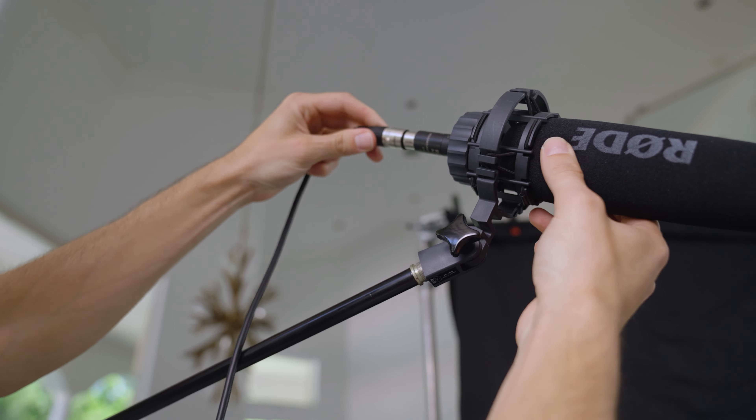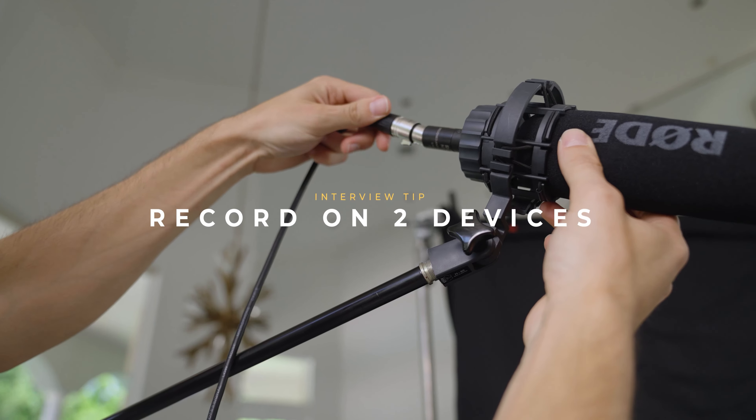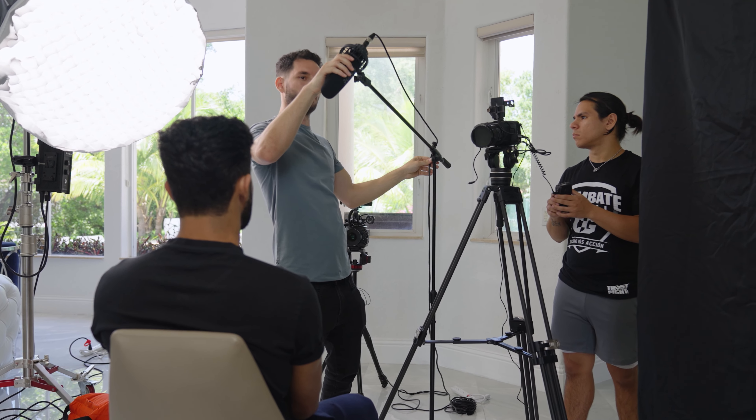Audio is really one of the most overlooked aspects of filmmaking. The first tip is to invest in a quality microphone that captures clear and crisp sound. Typically I record two sources of audio — usually a shotgun mic and a lav mic — on two separate audio recorders. I'll take my shotgun mic directly into my camera and then take my lav mic into an external recorder like a Zoom or Tascam, just to make sure I have a redundancy in case one of them fails.